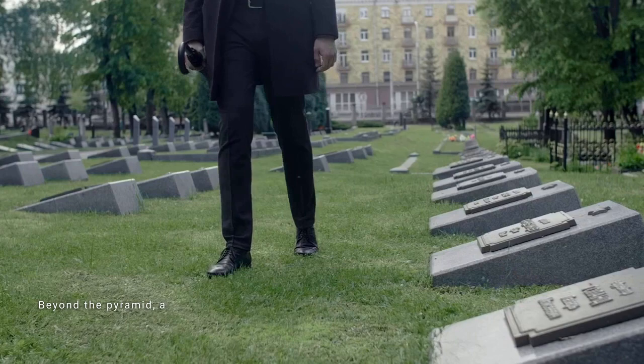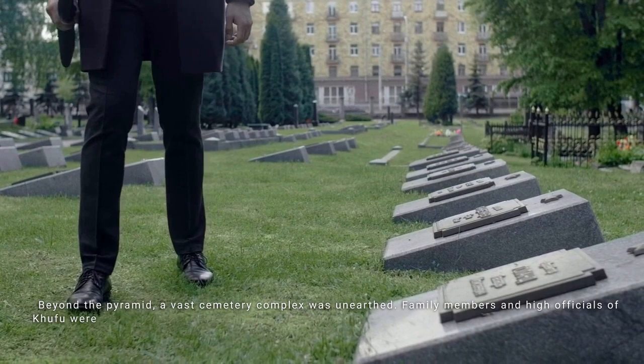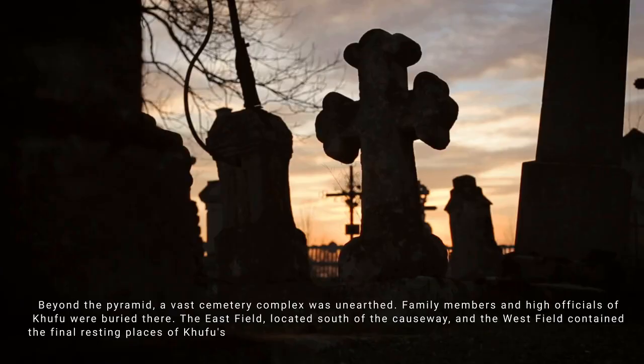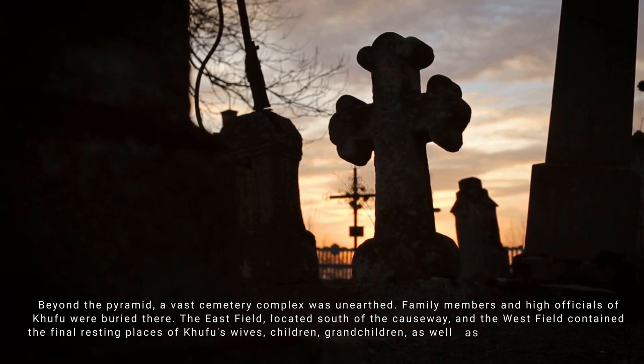Beyond the pyramid, a vast cemetery complex was unearthed, where family members and high officials of Khufu were buried. The east field, located south of the causeway, and the west field contained the final resting places of Khufu's wives, children, and grandchildren, as well as his vizier Hemiunu and the funerary cache of Hetepheres, Khufu's mother.